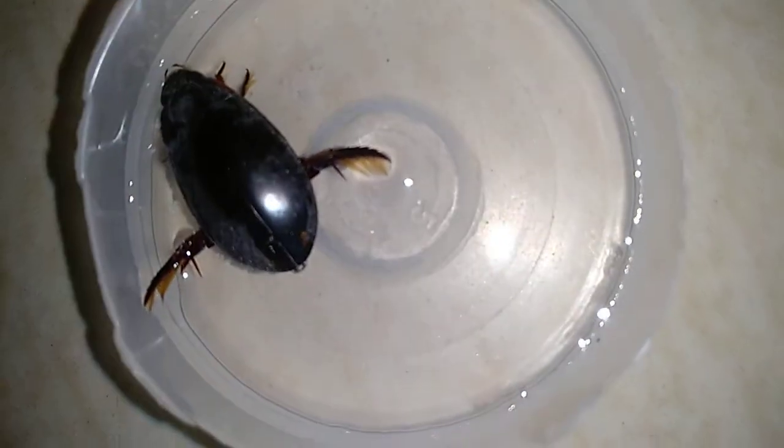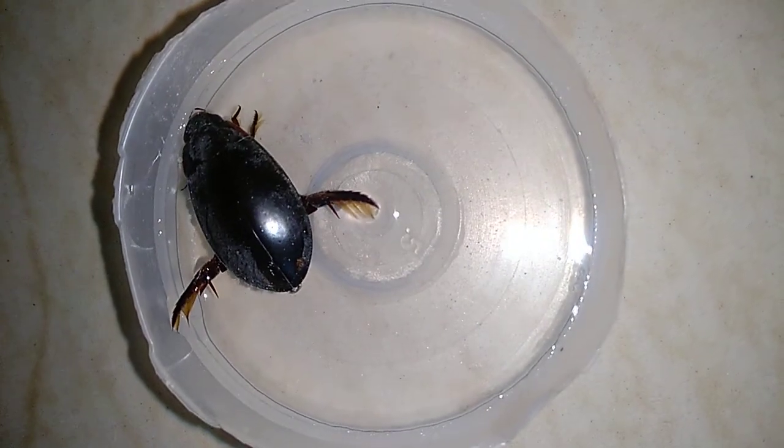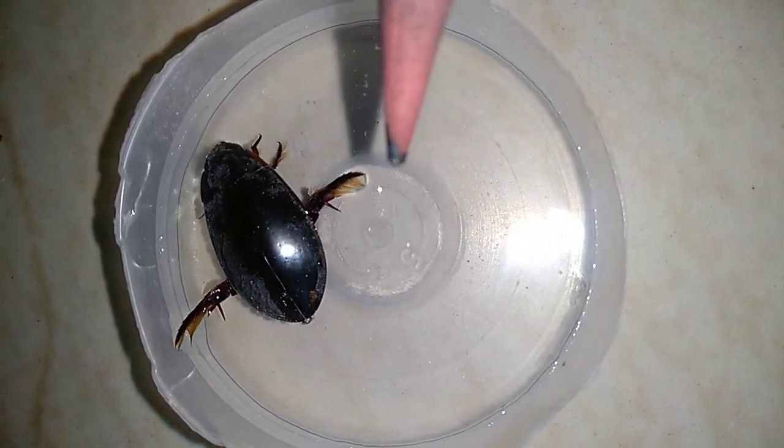Hello everybody, this is a giant water scavenger beetle. It is glossy black in color. These hind legs are feathered. They are excellent swimmers.